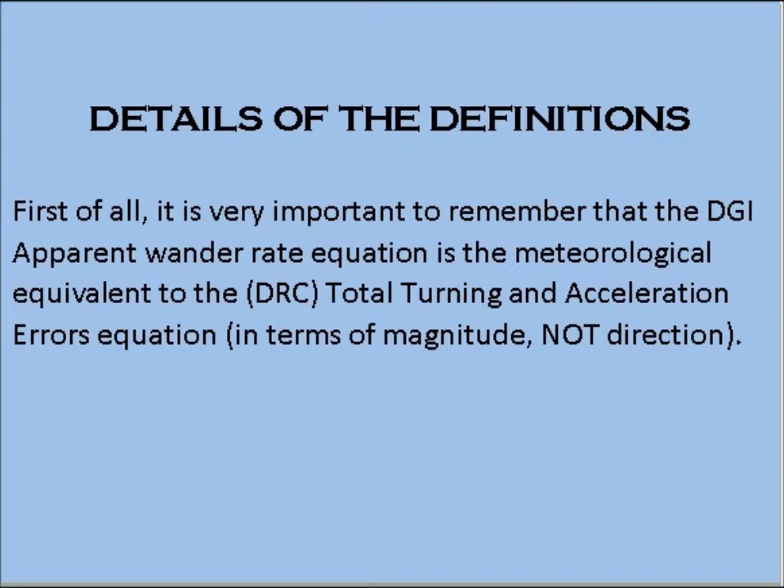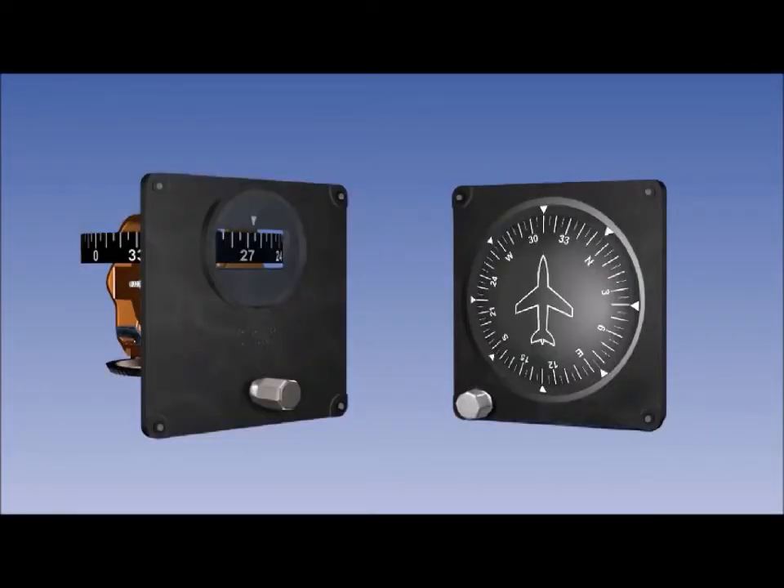It is very important to remember that the DGI apparent wonder rate equation is the meteorological equivalent to the DRC total turning and acceleration errors equation, in terms of magnitude. The DGI is not a magnetic compass instrument and is therefore free from the acceleration and turning errors of the direct reading magnetic compass. To be of value as a source of heading information, the DGI needs to be continually synchronized with the magnetic compass.